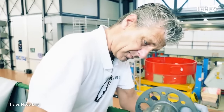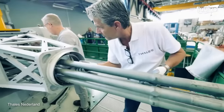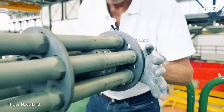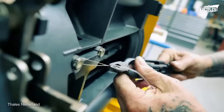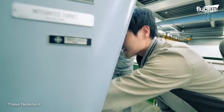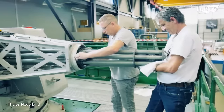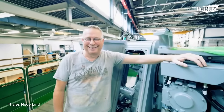The production of Thales Goalkeeper involves a meticulous process combining advanced engineering and high-quality materials. Skilled technicians meticulously assemble the system, ensuring each component is flawlessly integrated. Premium materials, including durable alloys and composite materials, are used to construct the structure and components of the Goalkeeper, guaranteeing the system's ability to withstand harsh maritime environments. Stringent quality control measures are implemented throughout the production process, and Thales leverages its expertise in electronics and defense technology to incorporate cutting-edge features.